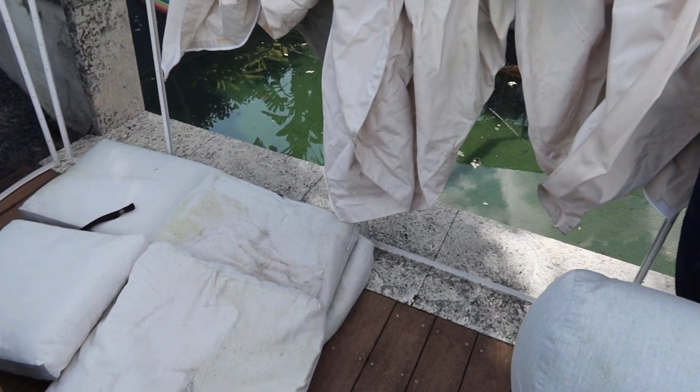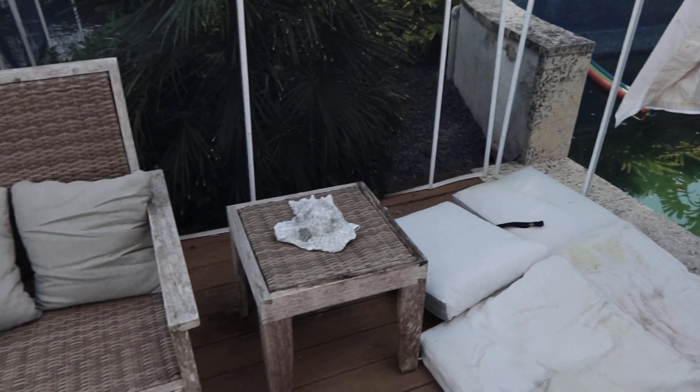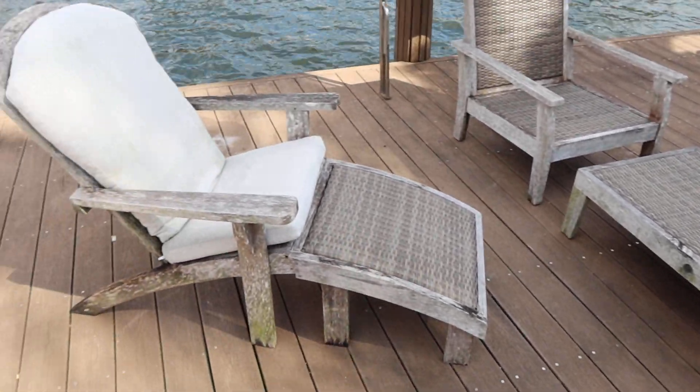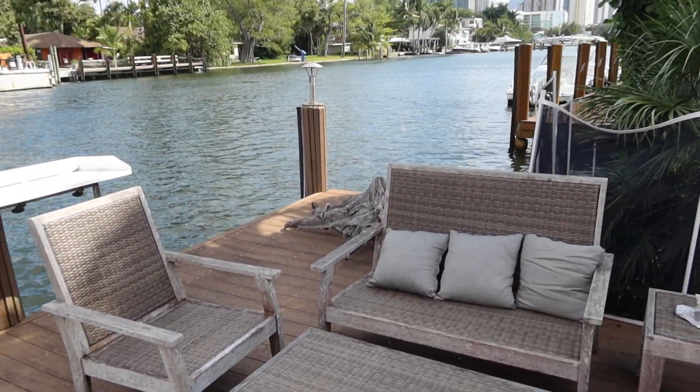This is high-end teak, and you know how teak is — quick pressure wash, it looks brand new. A little teak oil and it's beautiful. Check it out, where we at guys?